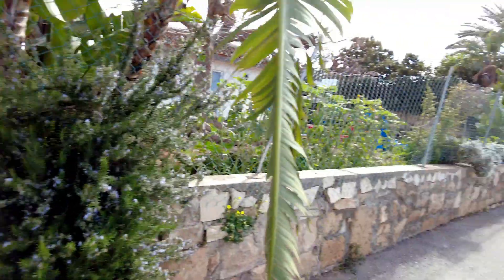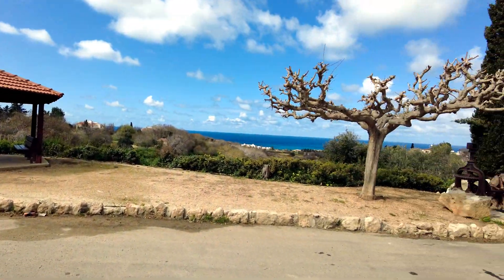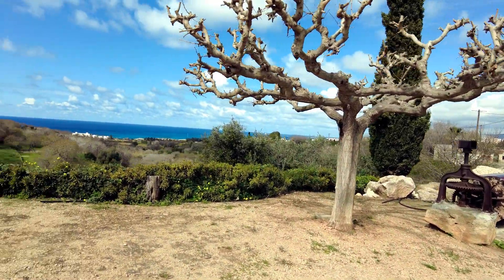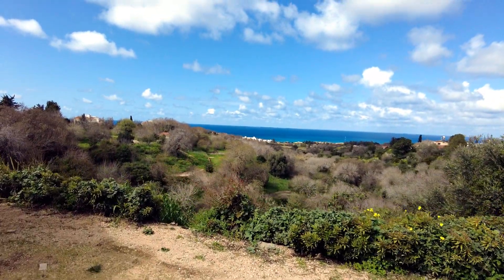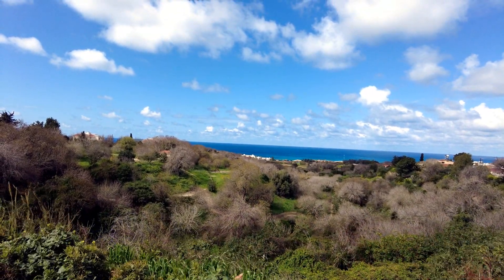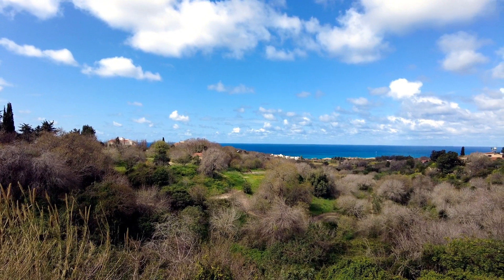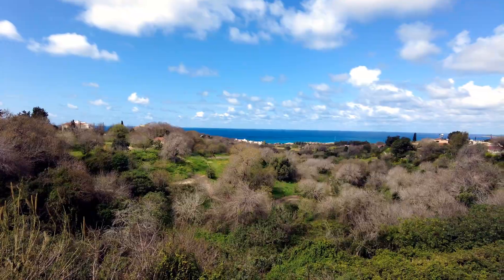It looks like a little kiosk or something — the municipality. A bit breezy this morning on top of this hill. That sea looks very blue, lovely.